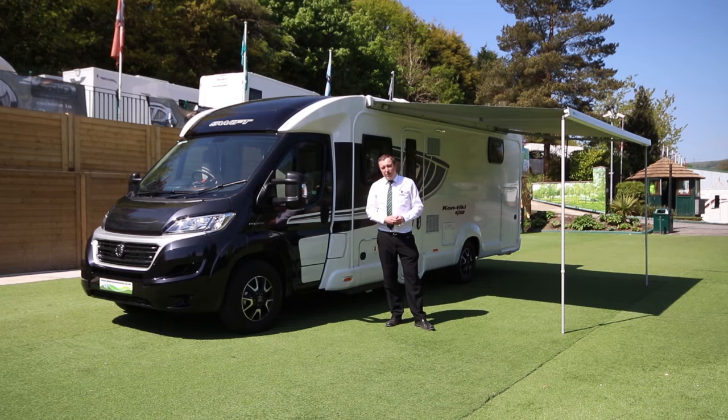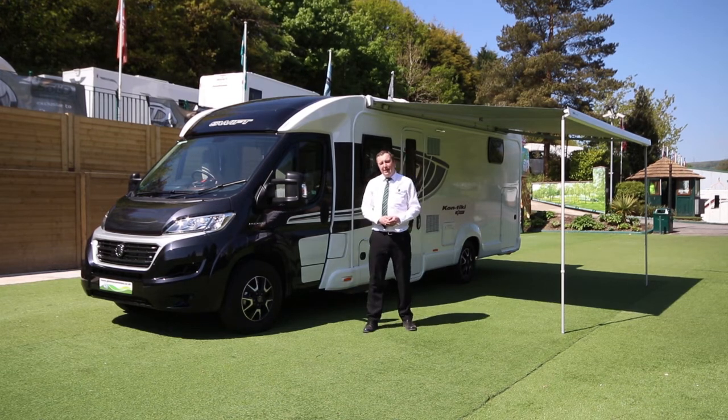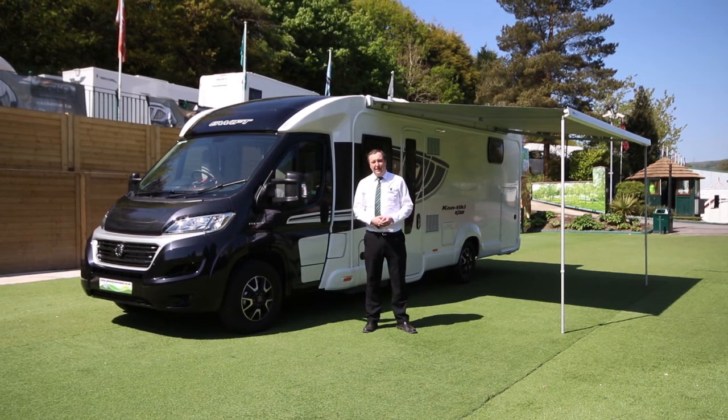If you're interested in this motorhome or if you've got any inquiries, please feel free to give me a ring. My name's Paul at Glossop Caravans. Thanks again.